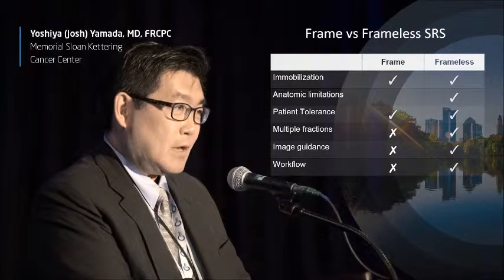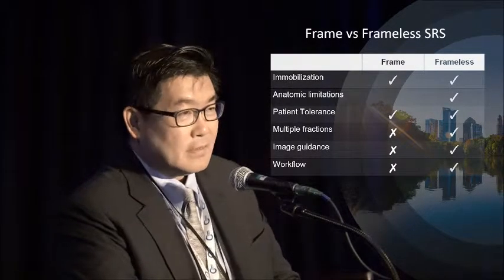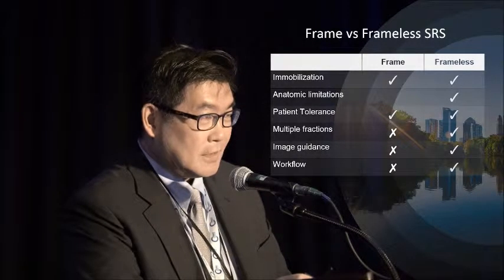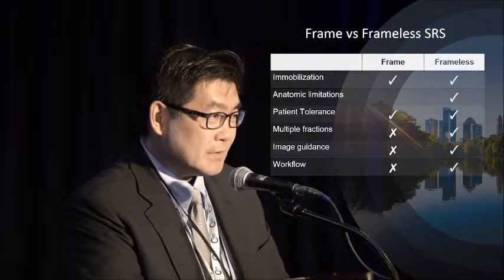This is really the missing piece that we felt we needed in order to move fully to frameless image-guided radiation. And now with the combination of VisionRT and a 6D couch, we are very comfortable treating multiple metastases, feeling that we are able to give treatment as planned.